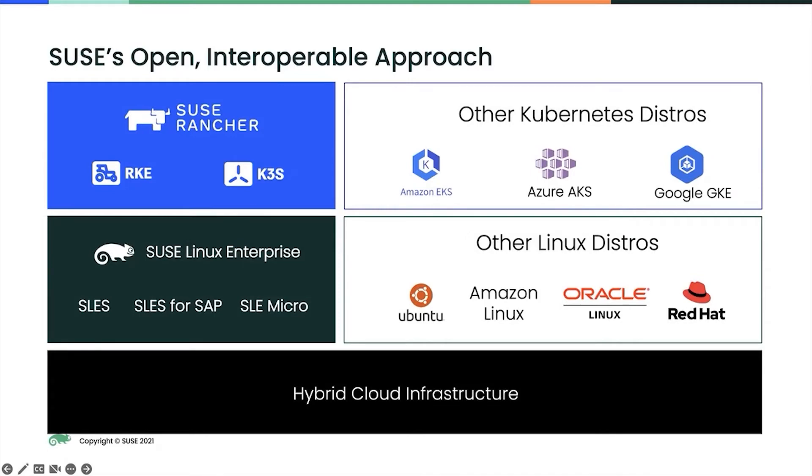Not only is SUSE the leader in the two most important technologies powering digital transformation — those being Linux and Kubernetes — but unlike our competition, who focus on locking you into proprietary technology stacks, our open interoperable approach puts all the control in your hands to choose the best technology, whether it's SUSE or not. For Linux, that means you can manage any Linux distribution across the SUSE Linux family or from another vendor while using SUSE products and projects. For Kubernetes, it means you get a consistent and complete management experience for any distribution running on any popular OS across any infrastructure environment, from the data center to the cloud to the edge.